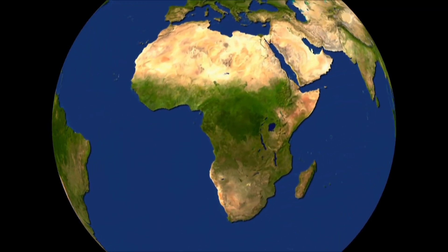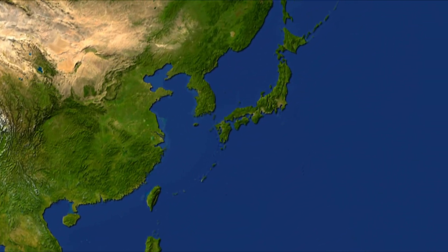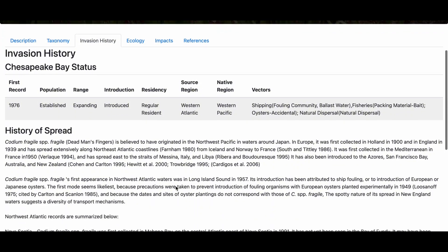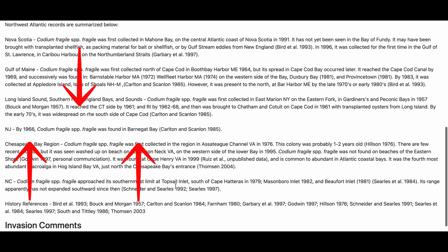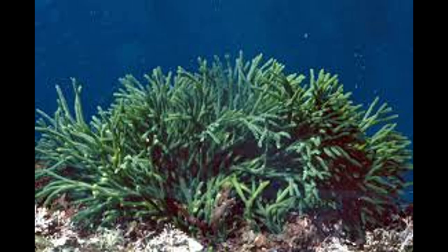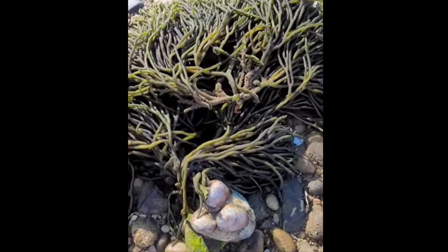This seaweed is native to and originated from Asia, Japan, and China. It was first recorded on the east coast in the 1950s, likely introduced through ballast water taken on by ships or from imported shellfish. It has spread rapidly due to its ability to reproduce through fragmentation, making it difficult to control.